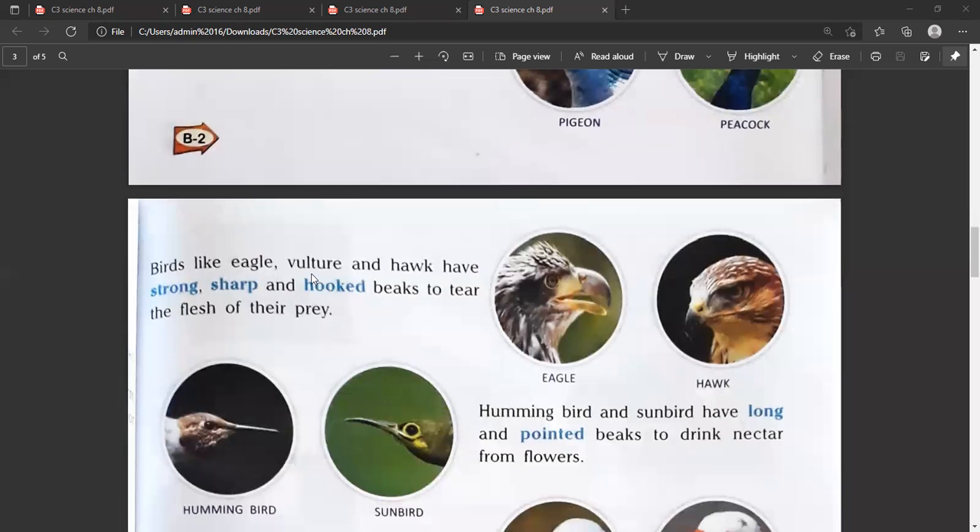Birds like eagle, vulture and hawk have strong, sharp and hooked beaks to tear the flesh of their prey. These are all flesh-eating birds, so their beaks are strong, sharp and hooked in shape.